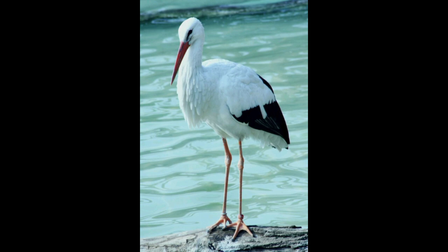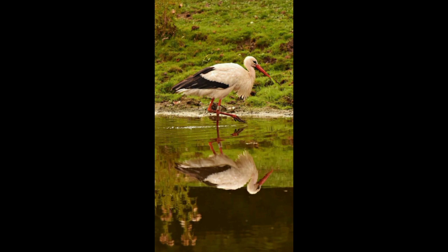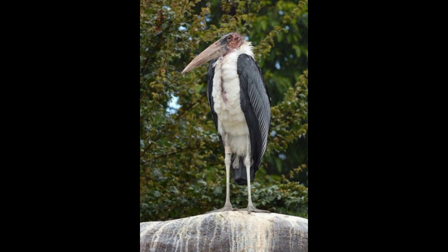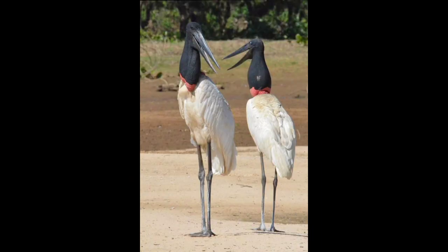White storks are long-legged wading birds. The sexes are identical in appearance except the male is larger than the female on average. The plumage is mainly white with black flight feathers and wing coverts. The black is caused by pigment and melanin. The breast feathers are long and shaggy, forming a ruff used in some courtship displays. The irises are dull brown or gray and the bare skin is black.